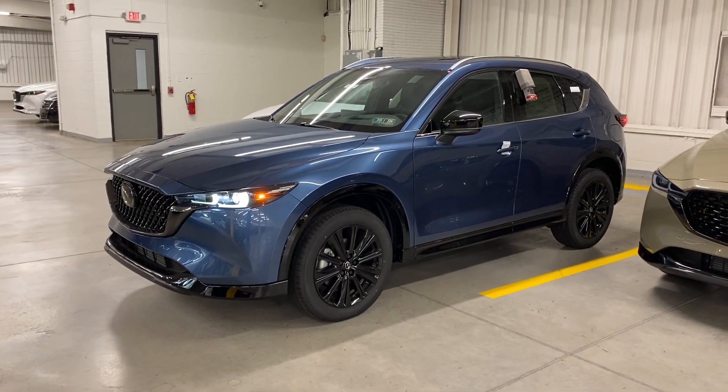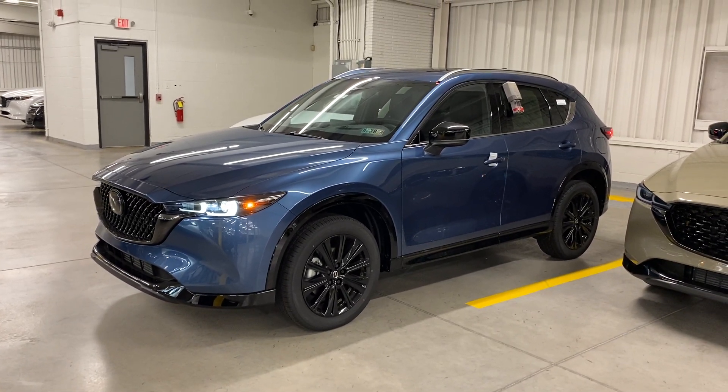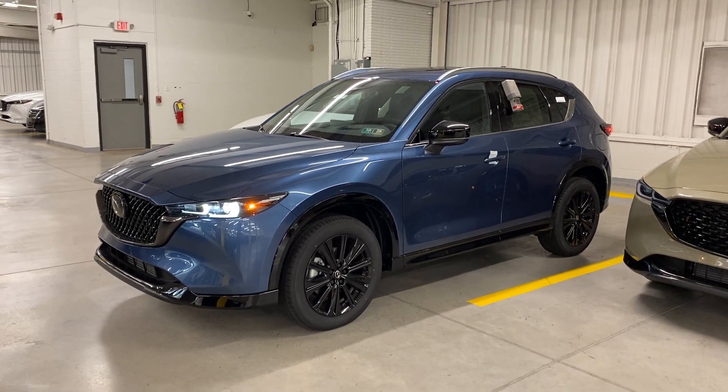Hey there, Laura. It is Jay here at Rurik Mazda. Thank you once again for the time and the opportunity to help go over this particular vehicle.